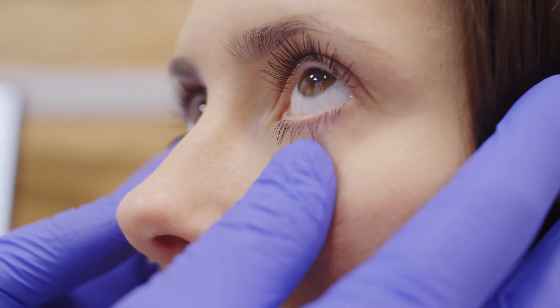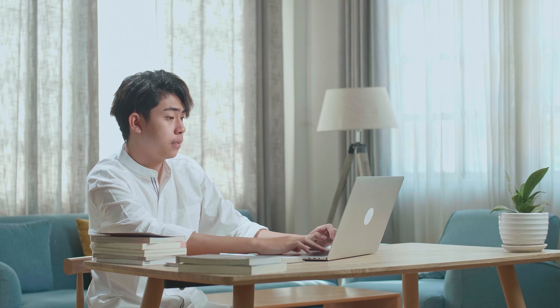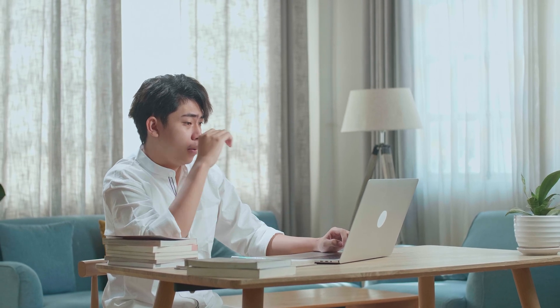What exactly causes keratoconus? This is still not fully understood — we don't know the exact cause. We do know there is a mixture of a genetic component and an environmental component. It usually presents itself in the teenage years or the twenties. It's almost always bilateral, but oftentimes one eye starts showing symptoms first, or one eye is more severe. One environmental factor strongly associated with keratoconus is eye rubbing.